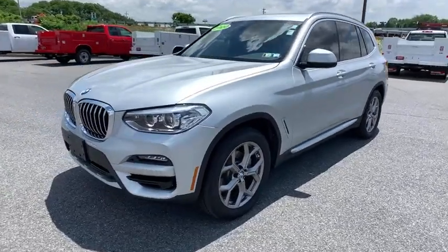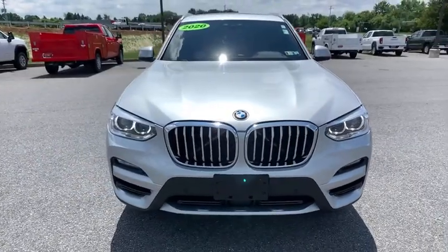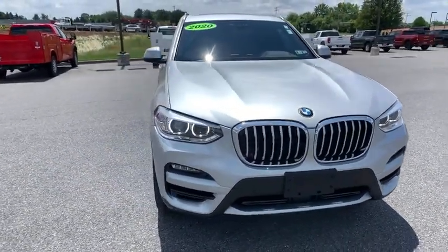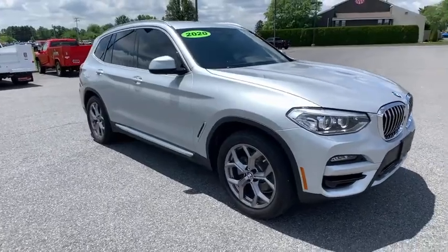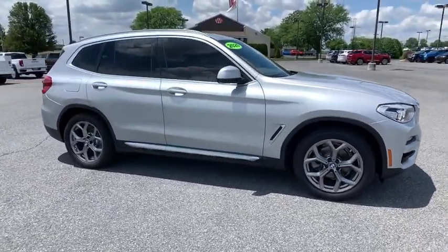Take a ride in the 2020 BMW X3. BMW X3 builds on the success of the original by developing its core competencies while adding new technology to establish new benchmarks for agility, efficiency, and comfort.